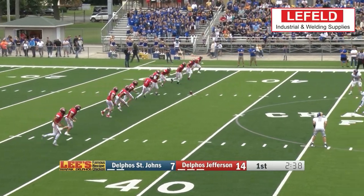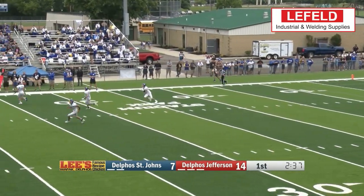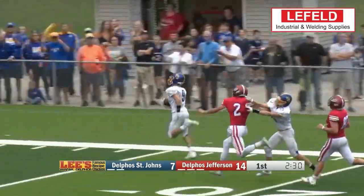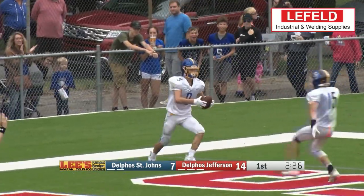Our runner-up play this week comes from the Battle of Delphus. St. John's Connor Gagne feels it at the 24, and he is gone all the way for a touchdown. Delphus St. John's takes care of business at home.